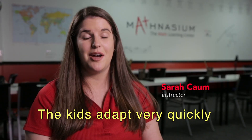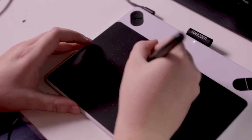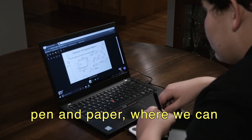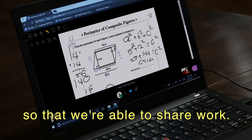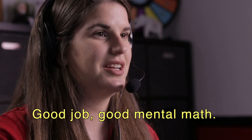The kids adapt very quickly to the new medium. We use a tool called the Wacom board, which is much like pen and paper, where we can see their writing and they can see our writing, so that we're able to share work. 196. Good job. Good mental math.